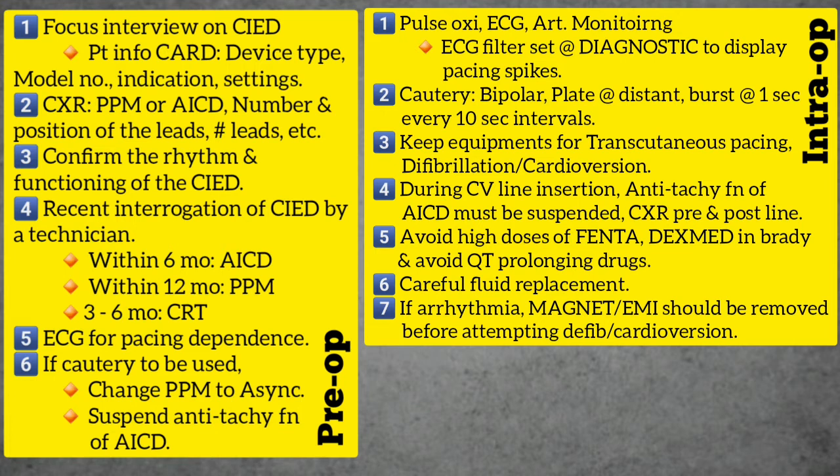With ongoing electrical interference, ECG monitoring alone may not alert the anesthesiologist about the absence of heart rhythm. In such cases, it may be wise to monitor the pulse plethysmography from pulse oximeter or arterial waveform. The use of bipolar cautery is preferred. The electrocautery receiving plate must be positioned so that the current pathway does not pass through or near the pacemaker. Electrocautery bursts should be limited to 1 second every 10 second interval.